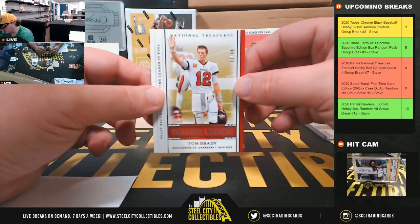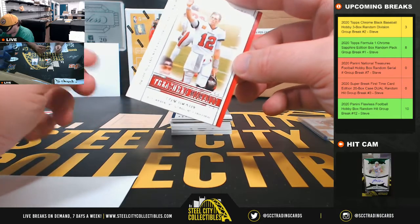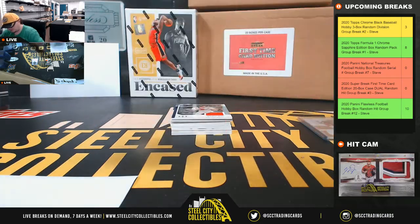Treasured Moments — Tom Brady, twenty-three of ninety-nine. He became the all-time leader in wins there. Number three going to Vincent.